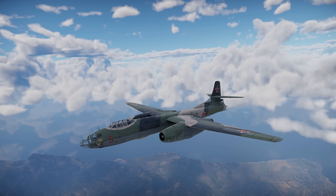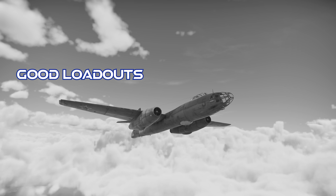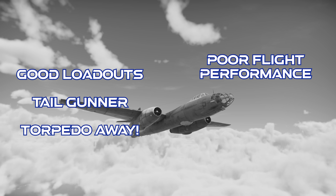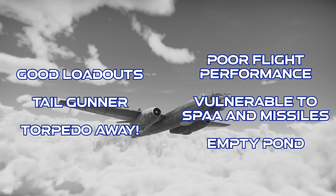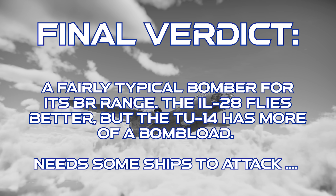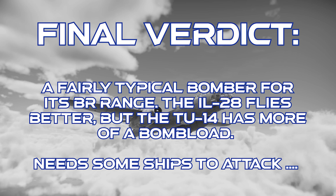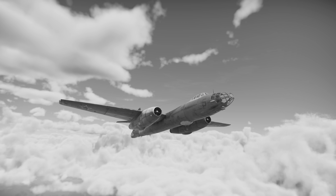To close out on the Tu-14T: this plane has a reasonably good bomb load for a jet bomber at this BR, the tail gunner isn't completely useless, and it gets a torpedo. However, its overall flight performance isn't great, it's highly vulnerable to SPAA and missiles, and you'll never really get a chance to actually use that torpedo. The final verdict is that this is a fairly typical bomber for its BR. The IL-28 has better flight performance, but the Tu-14T has heavier bomb loads and can carry a torpedo. Maybe someday we'll actually get some ships to attack. As always, thanks for watching.